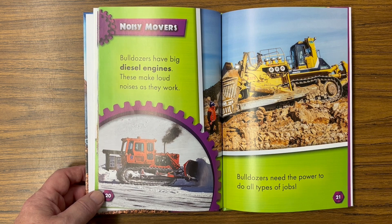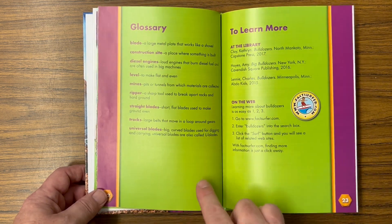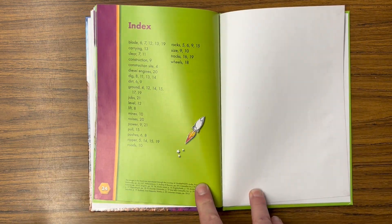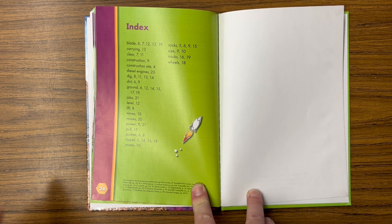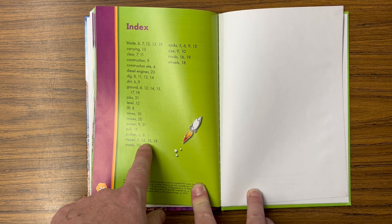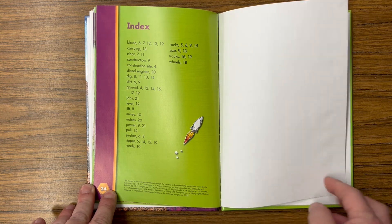Bulldozers need the power to do all types of jobs. There's our glossary, and there's our index. The index tells us where we can find different words — 'ripper' is mentioned on pages 5, 14, 15, and 19, so that way I can learn more about rippers.